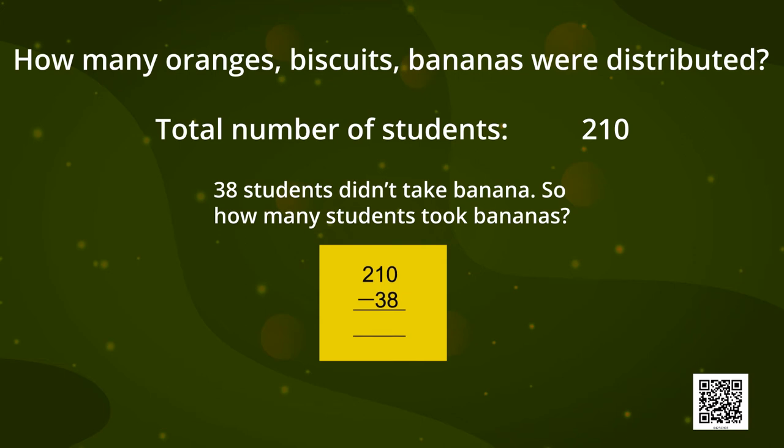If 210 students were there and 38 students did not take bananas, how many students were given bananas? We subtract them and the answer is 172. So 172 students were given bananas.